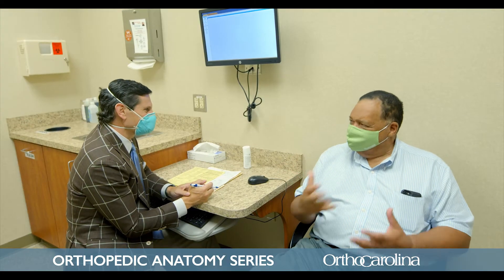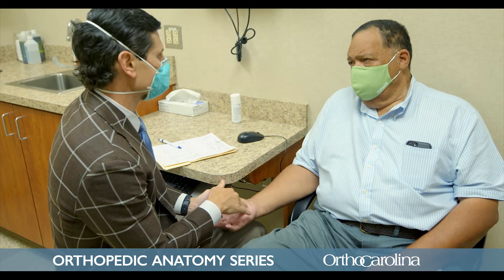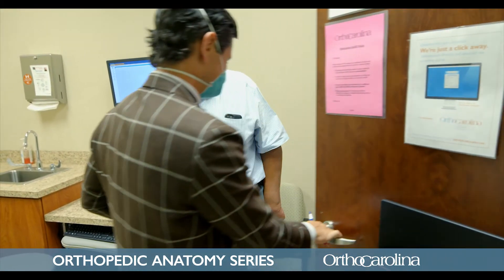During the course of a visit we can examine the hand to determine if that's what the condition is, and after we've honed in on the diagnosis we can discuss with the patient what the treatment options are going forward.